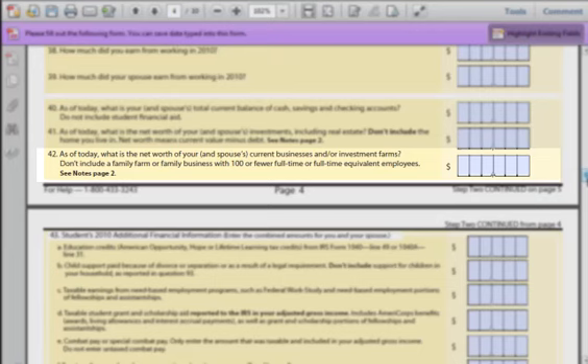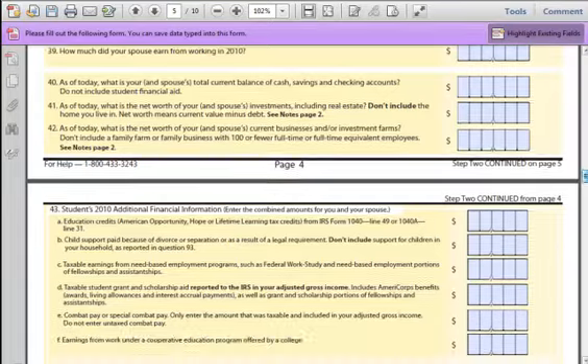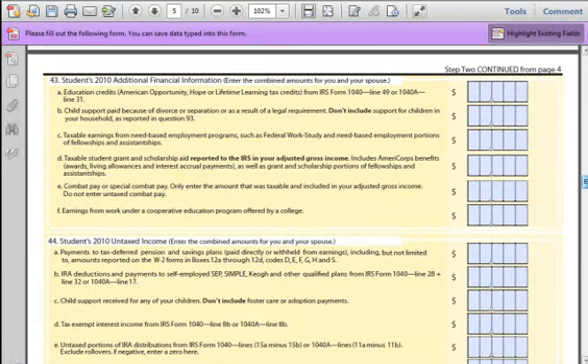Field 42: This is pretty much the same as Field 41, but it is related to business assets instead of personal assets. We're going to pause this chapter here. The next two questions are a bit more in-depth and we think they deserve their own chapter in this video series.